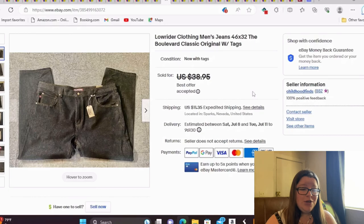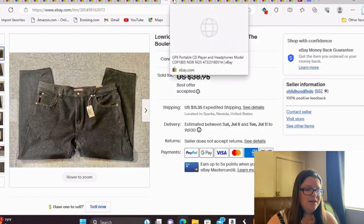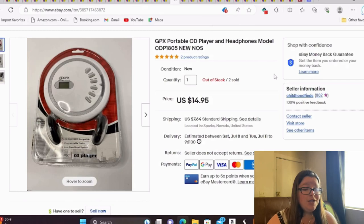This is Low Rider Clothing Men's Jeans, size 46x32. It had its tags and was in great condition. I took a best offer of $25 because it had been listed for a bit. I have $2 into these pants — I bought two pairs at the thrift store near me.